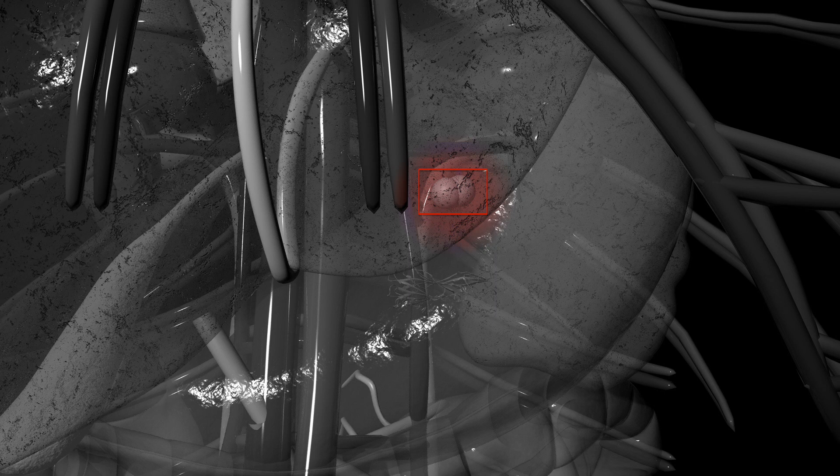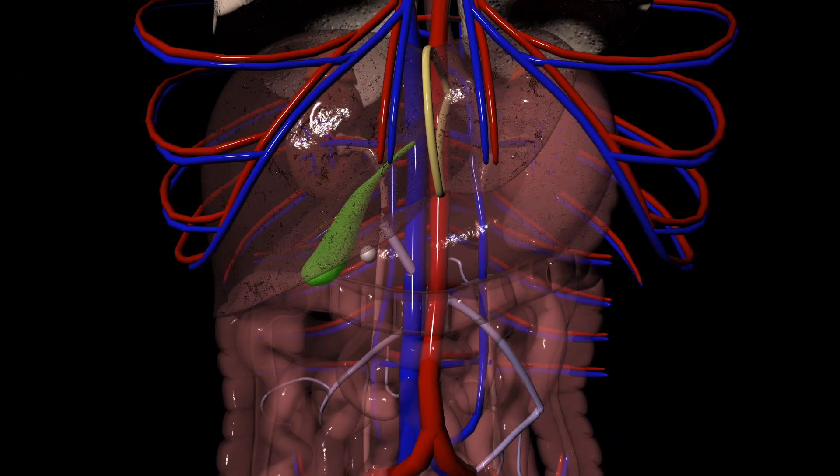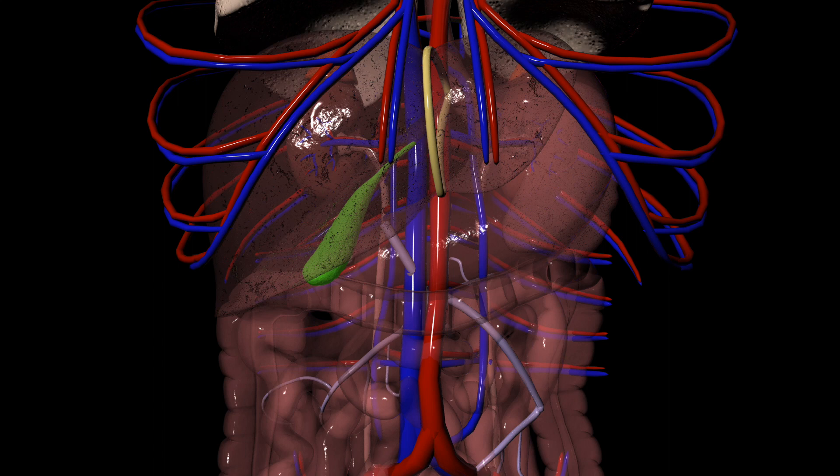This is the drug combination of carbidopa and levodopa. Carbidopa is a dopamine decarboxylase inhibitor that does not cross over to the nervous system. Carbidopa will bind to dopamine decarboxylase and stop it from converting levodopa to dopamine. This allows levodopa to remain unconverted so it can continue until it reaches the nervous system. Dopamine decarboxylase can be found throughout the body, so carbidopa can work in the bloodstream as well.